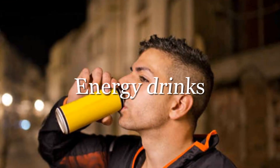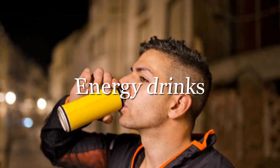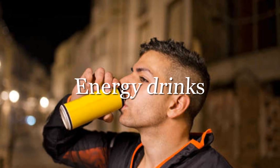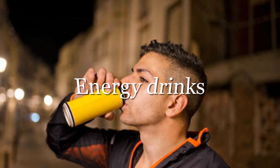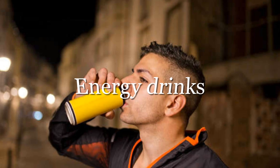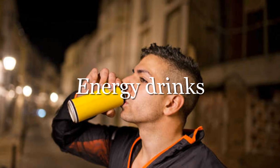While energy drinks are extremely popular among teens and young adults, they have serious side effects. In addition to causing headaches, anxiety, diarrhea, and dizziness, energy drinks have been shown to raise blood pressure. These health risks are linked, among other things, to their high concentrations of caffeine, which in some beverages even exceed the recommended daily dose.